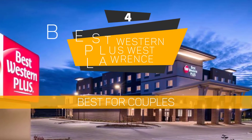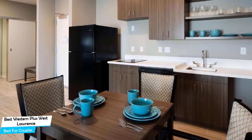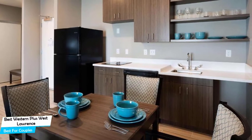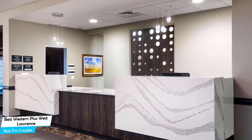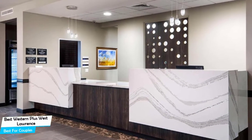Number 4: Best Western Plus West Lawrence – Best for Couples. If you're looking for a honeymoon getaway or want to spend some nice time with your significant other, then you need a hotel that has a lot of things to offer. An ideal hotel for couples would be one that has cute rooms, great views, relaxing areas, and of course, great food. The Best Western Plus has all of that.